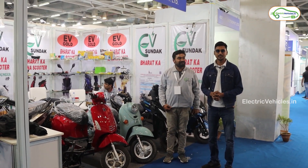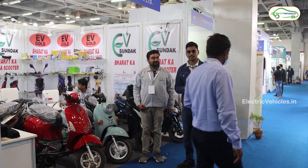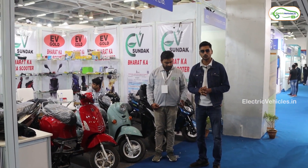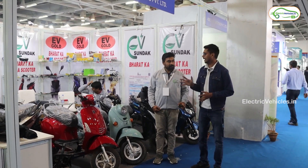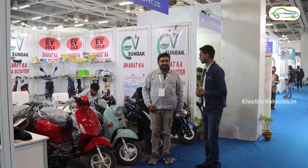Welcome back to Electric Vehicles Channel Madison. I am Vishnitana Mandela. I am here at the Electric Vehicle Expo — India's largest electric vehicle expo — happening in Greater Noida. Today's date is December 20th, 2014. And I am here at the Sundak stall with the Marketing Manager.